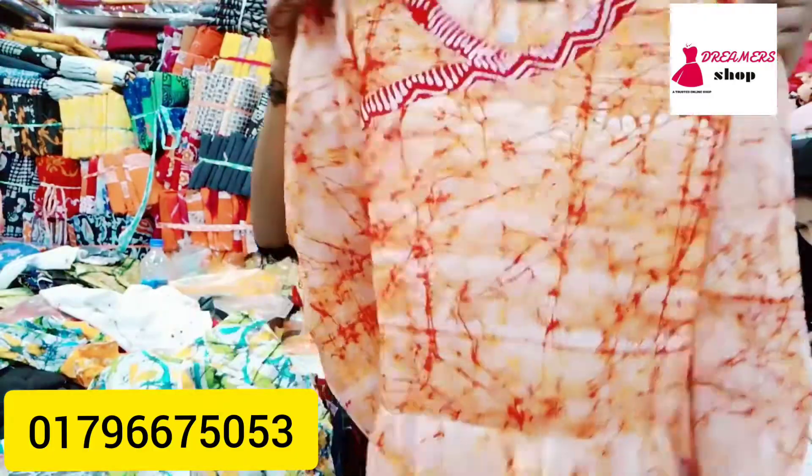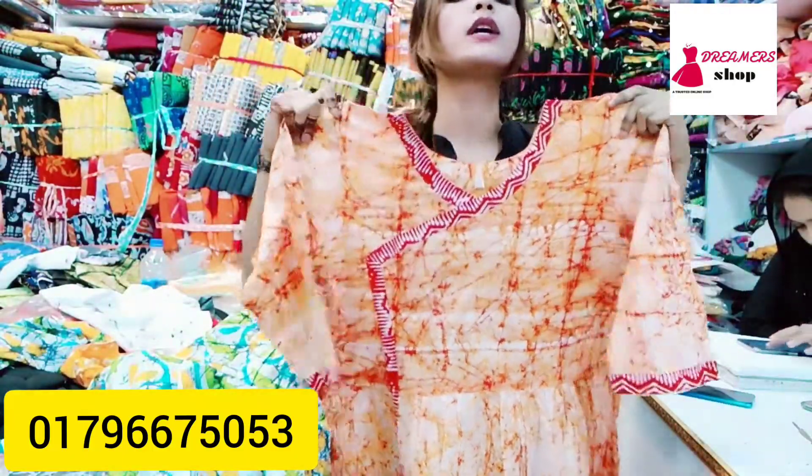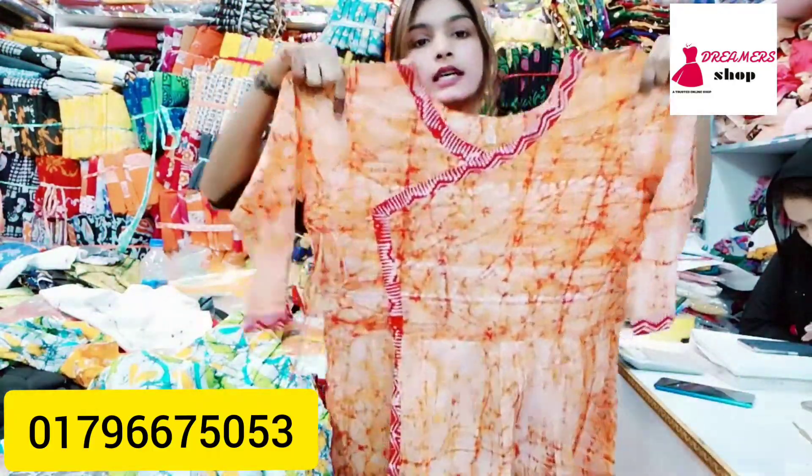This is the color, this is the spider print, so you can make a light color, okay? If you want to make a light color, you can make a light color.